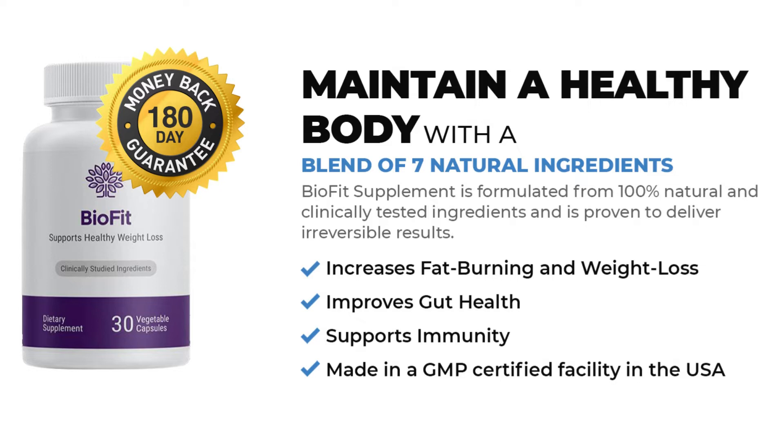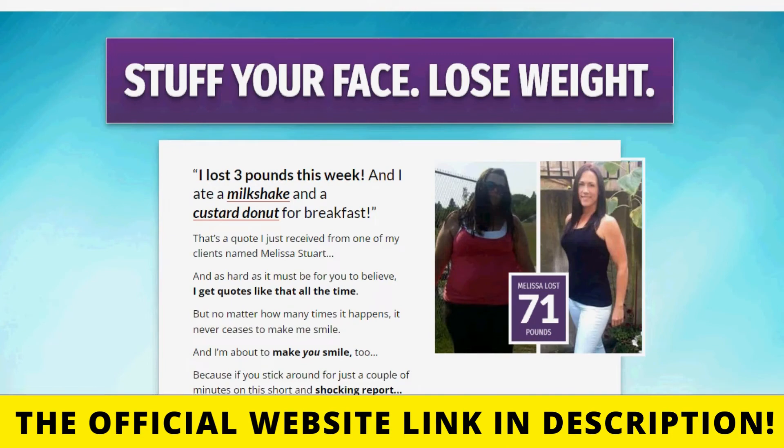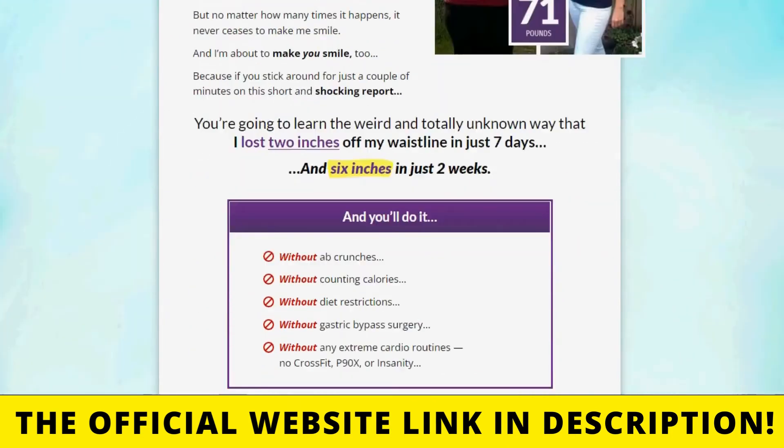So you can really trust in this product — it is approved by experts and is being used by thousands of people who are having great results with it.